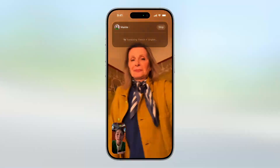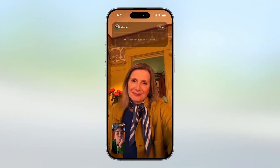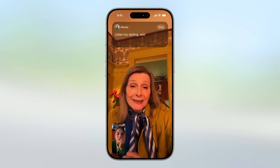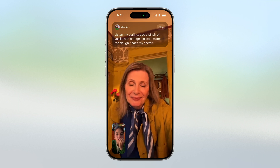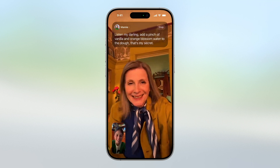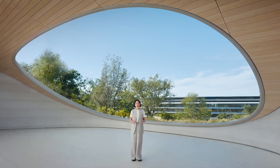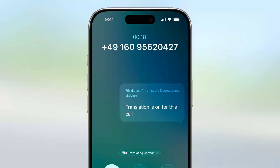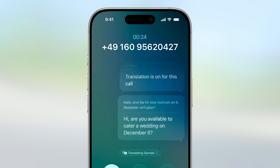When they respond, each text can be instantly translated for you. When you're catching up on FaceTime, you can follow along with translated live captions while you continue to hear your grandmother's voice. When you're on a phone call, your words are translated as you talk and the translation is spoken out loud for the call recipient.